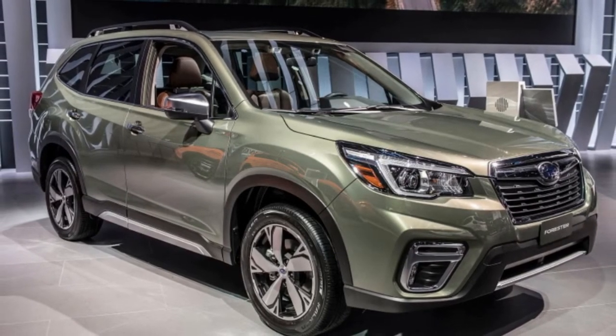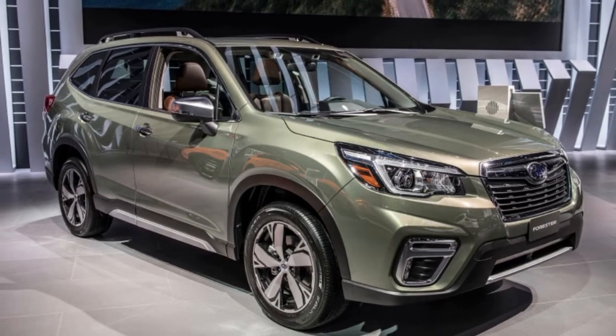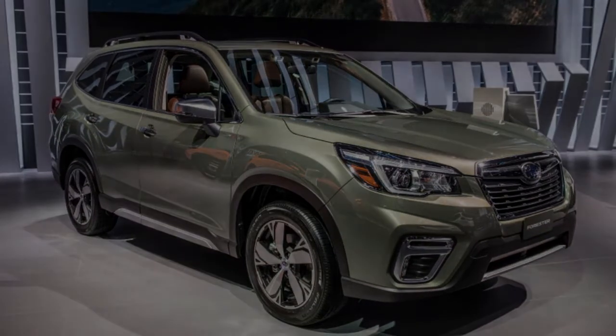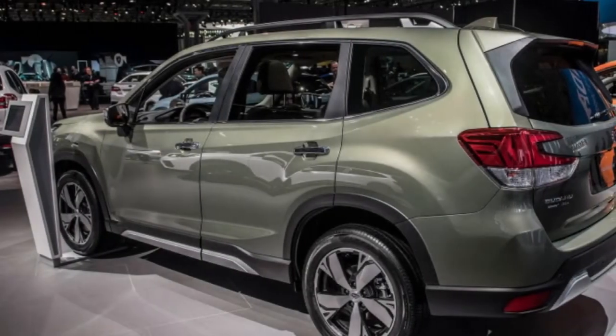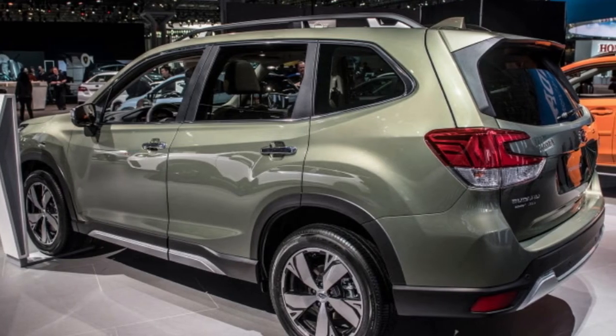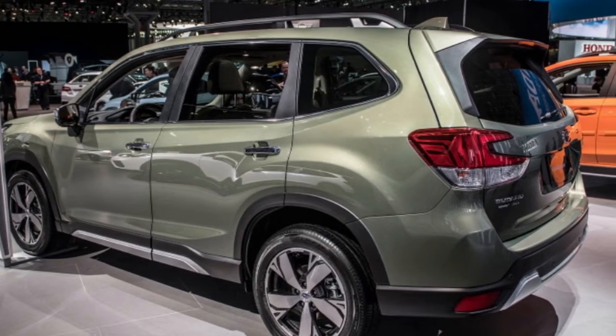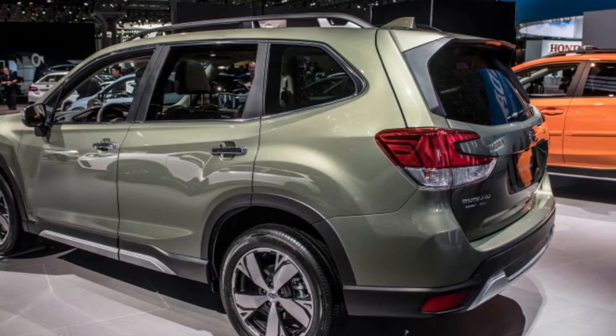Here it is — the all-new 2019 Subaru Forester, considerably similar to before yet also quite different. Spy shots revealed a transformative exterior on this fifth generation, which Subaru describes as a more rugged style. Rather than body sides accented with character lines, Subaru designers focused on the overall proportions of the vehicle.